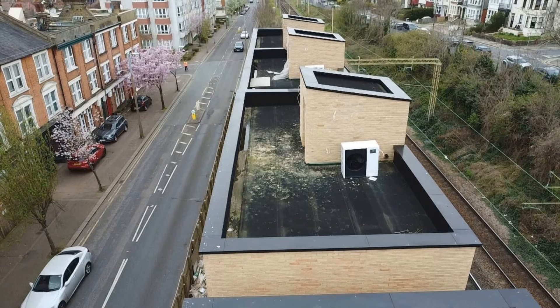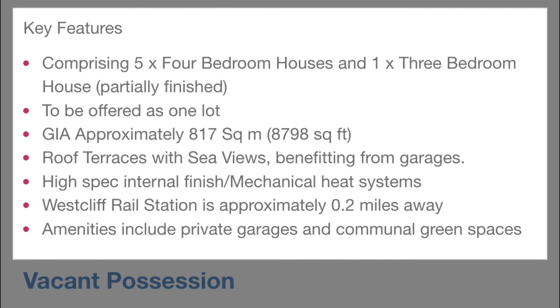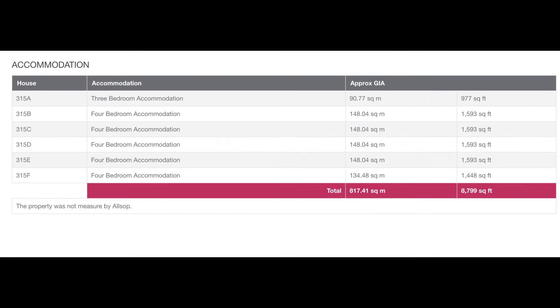It's basically a part-finished development on the edge of a railway — five houses and one three-bed house. I think it's five four-bed houses and one three-bed house, although something in the legal pack says something different, which I'll come on to. It's nearly finished but not there — externally and infrastructure-wise it's basically all done, watertight and weatherproof. But it's now being sold by receivers, so effectively someone hasn't finished it off and has gone bust.